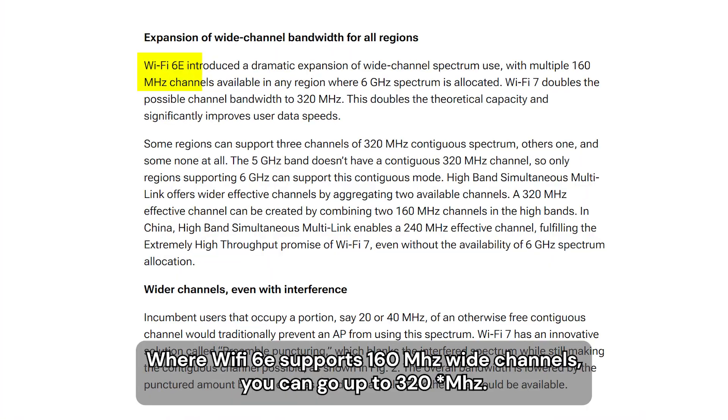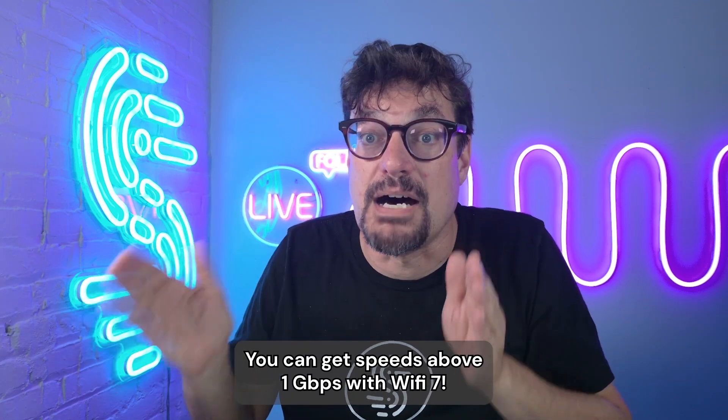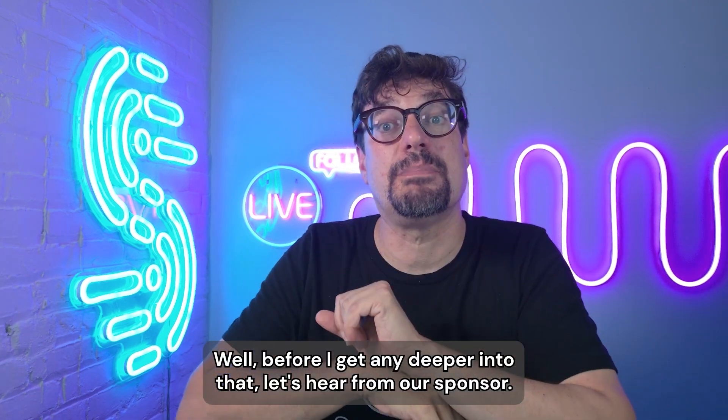Where Wi-Fi 6E supports 160 megahertz wide channels, Wi-Fi 7 can go up to 320 megabits. You can get speeds above a gigabit with Wi-Fi 7. Are there any downsides? Before I get any deeper into that, let's hear from our sponsor.